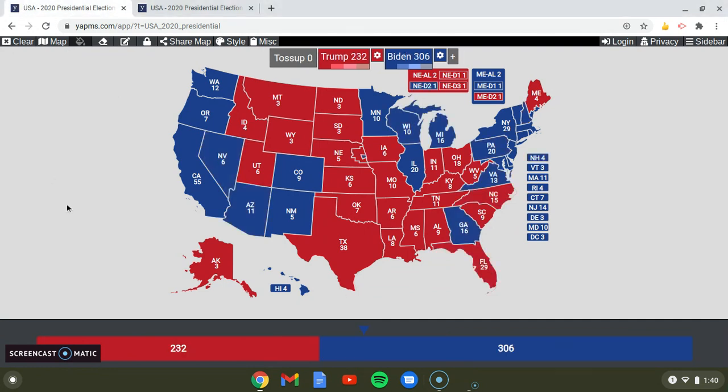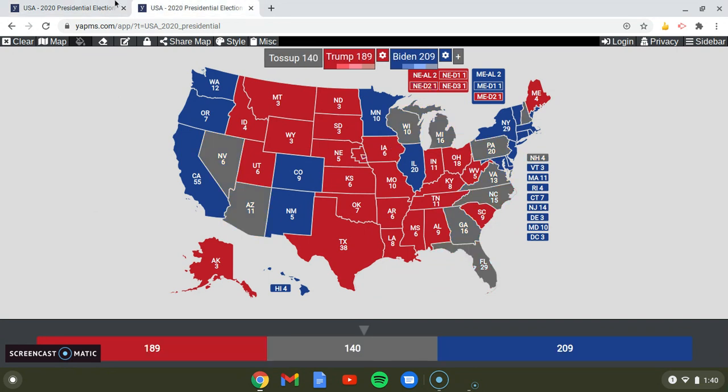This was the 2020 presidential map with Biden receiving 306 electoral votes to President Trump's 232 electoral votes. Back to the map, we can see a little difference.